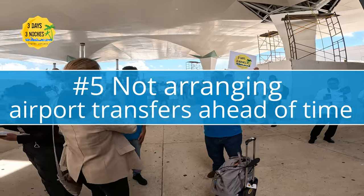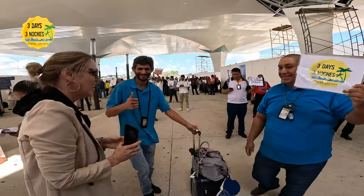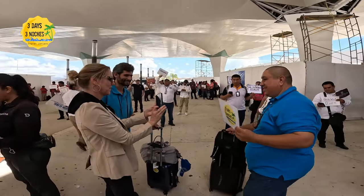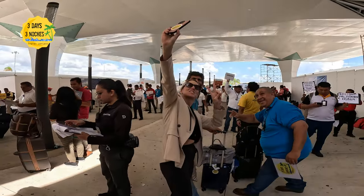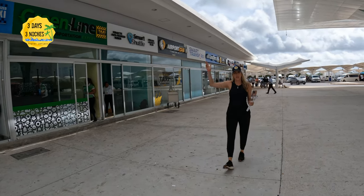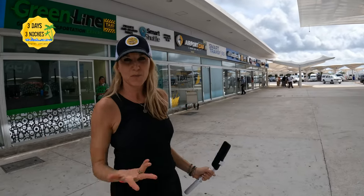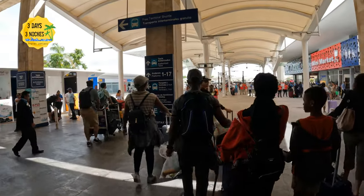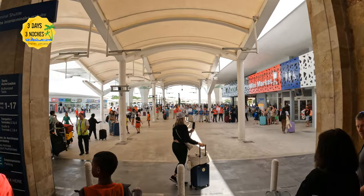Number five is actually the biggest mistake you can make at the Cancun airport: not setting up transportation from the airport to the resort before arriving. This is where a lot of scams can happen — it actually happened to me the first time I went to Cancun. I figured it was like any other airport where I could just grab a taxi outside, but there are also other transportation companies all trying to get your business, kind of yelling at you.